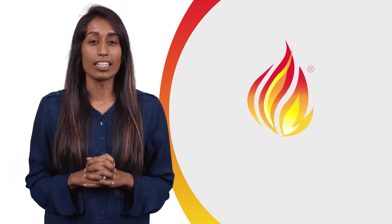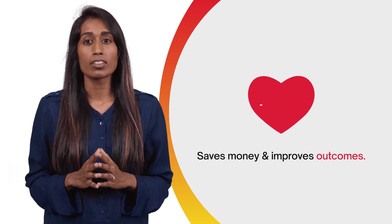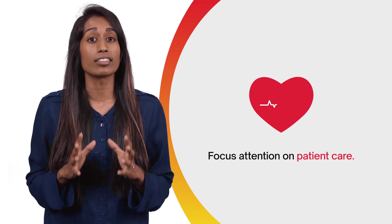By cutting down admin and development time, FHIR saves money and improves outcomes, allowing staff to focus their attention on patient care instead of chasing reports.